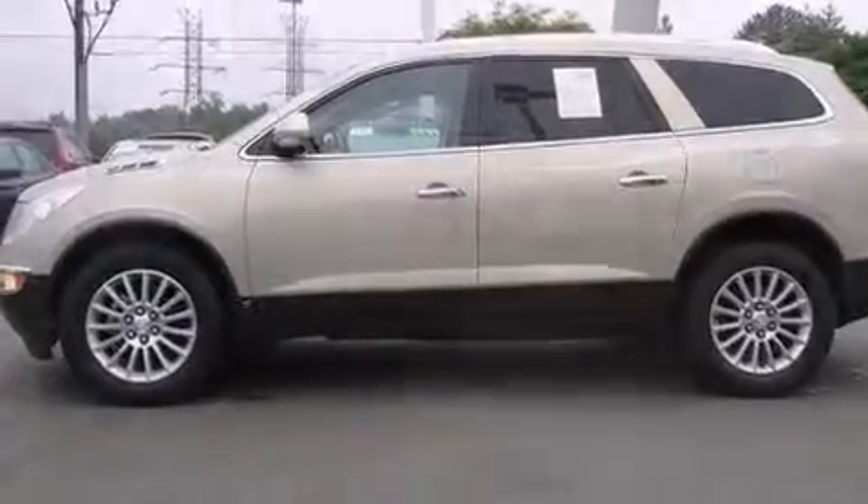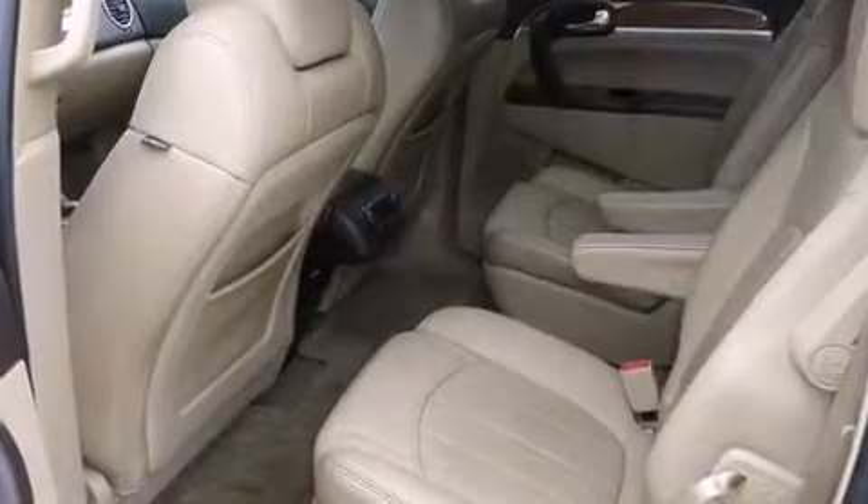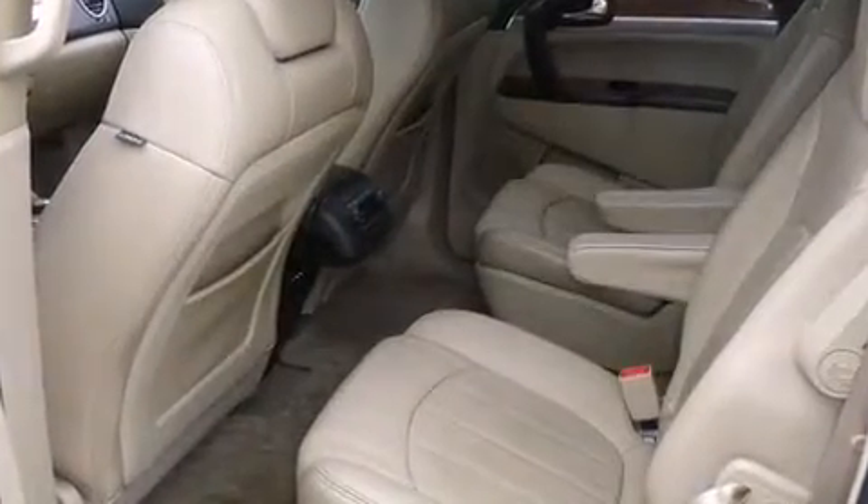It includes power seats, power trunk closing assist, front and rear reading lights, heated seats, a power rear cargo door, rear wipers, and one-touch window functionality.